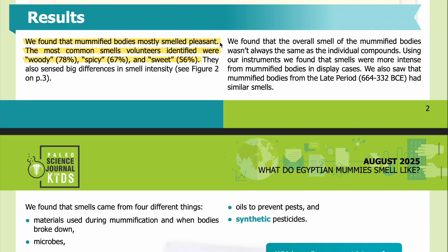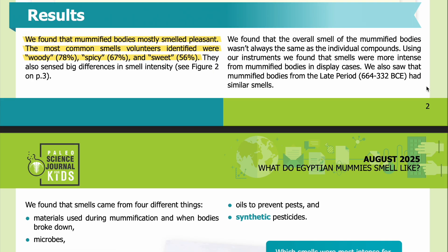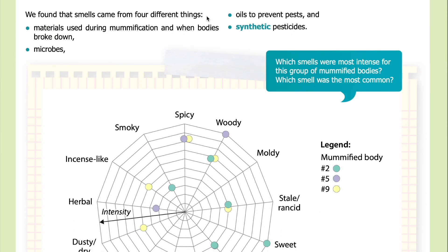Results: We found that mummified bodies mostly smelled pleasant. The most common smells volunteers identified were woody (78%), spicy (67%), and sweet (56%). They also sensed big differences in smell intensity. We found that the overall smell of the mummified bodies wasn't always the same as the individual compounds identified by our instruments. Smells were more intense from mummified bodies in display cases.